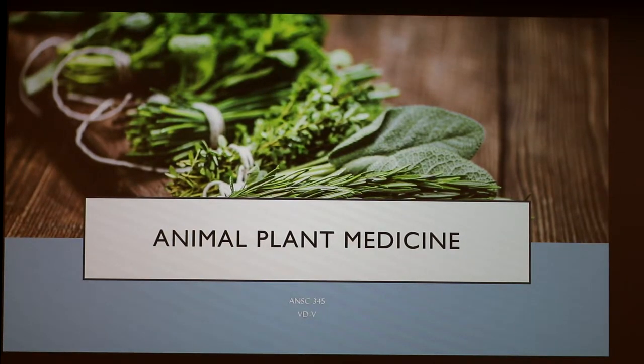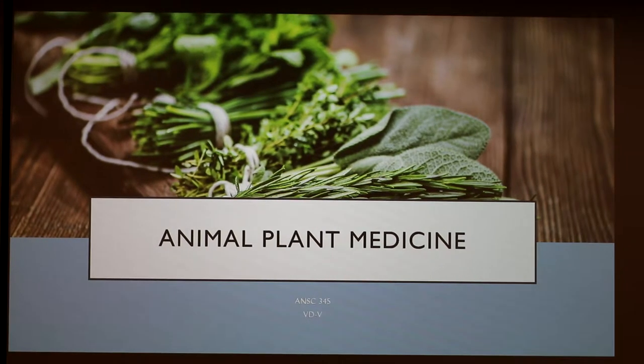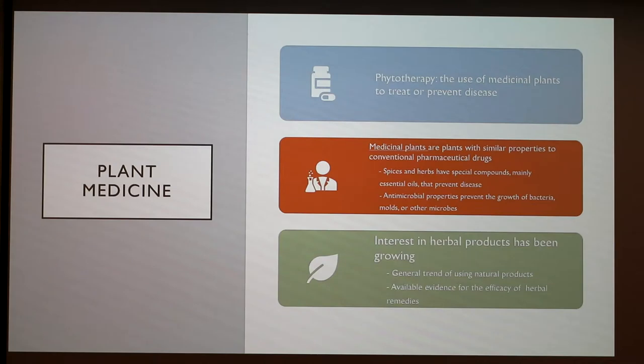Today I'm going to be talking about animal plant medicine. I'll be going over some plants and their medical properties and how they can be applied to control or alleviate some diseases in various animal species. Phytotherapy is the use of medicinal plants to treat or prevent diseases, and these plants have similar properties to conventional pharmaceutical drugs.